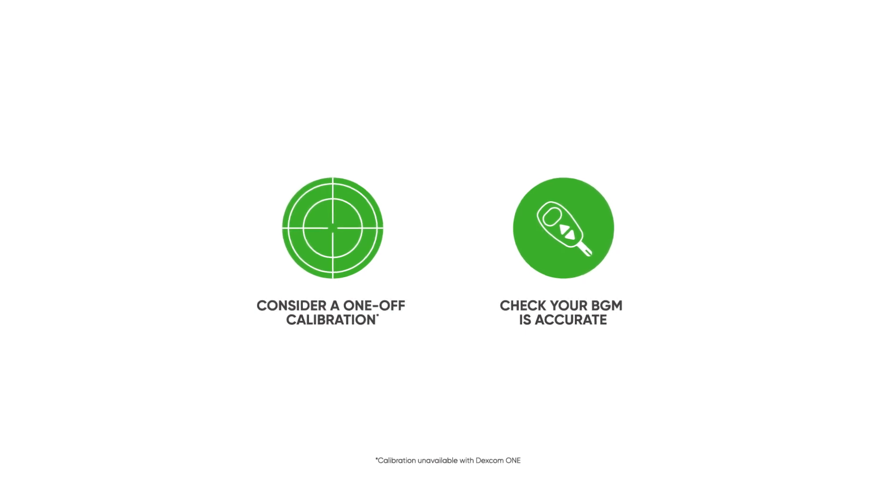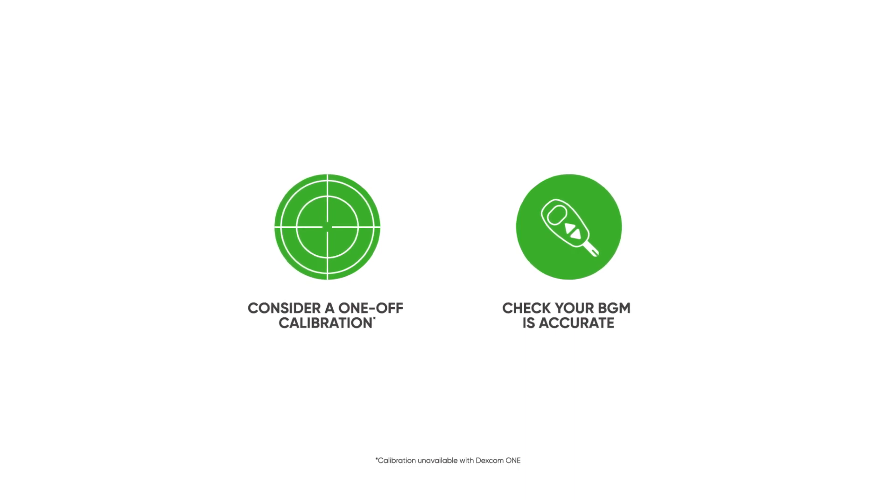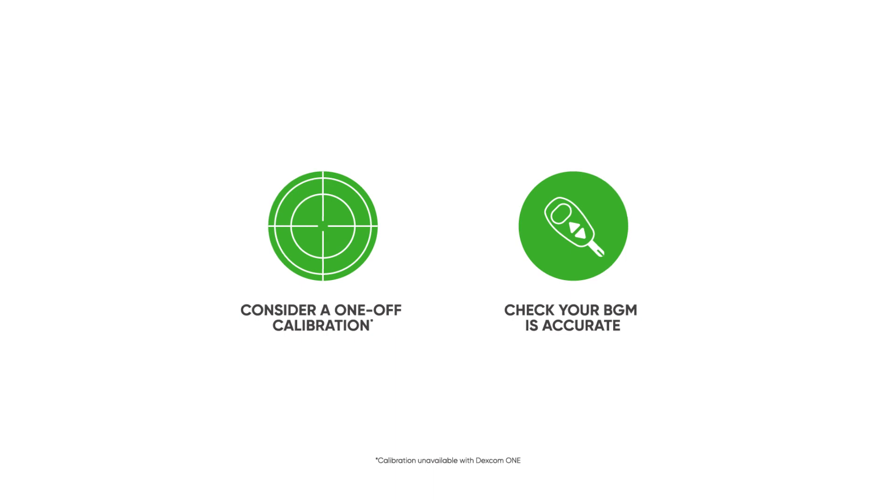Finally, consider a one-off calibration. This should only be required if the numbers deviate more than 20% for readings larger than 3.9 mmol per litre, or more than 1.1 mmol per litre for readings lower than 3.9 mmol per litre, and your expectations or symptoms fit the meter value but not the Dexcom reading. Before doing this, we would also recommend you check that your BGM is accurate.